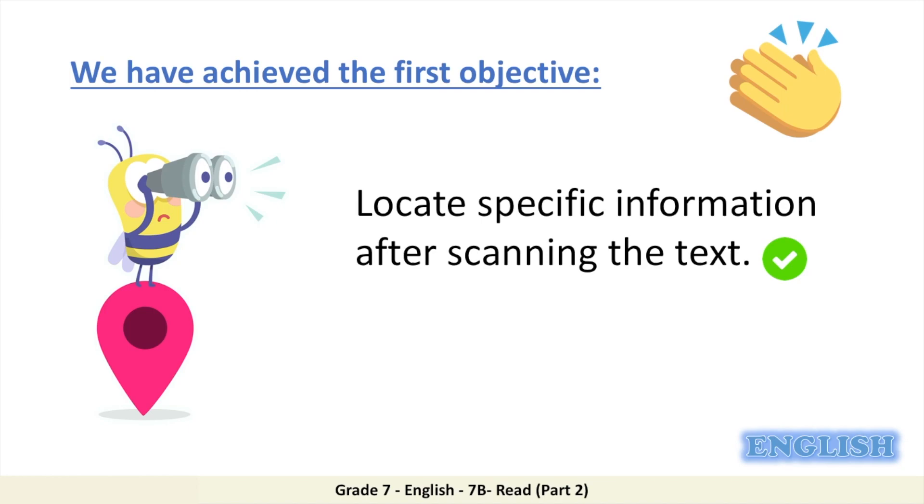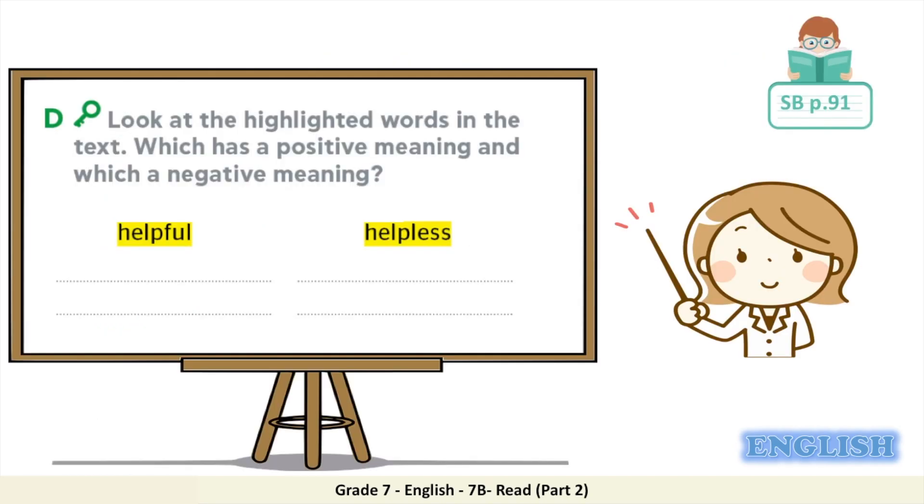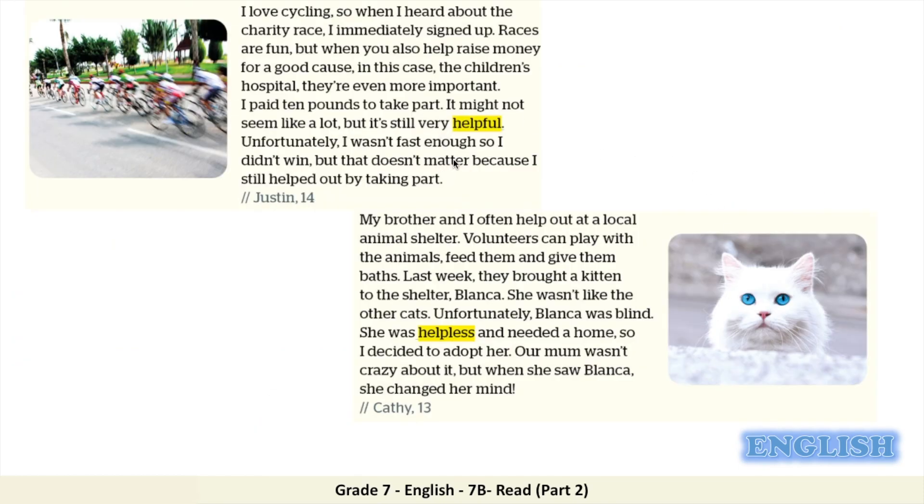Let's find the words 'helpful' and 'helpless' in the text. It might not seem like a lot, but it's still very helpful. Let's read what came before the word 'helpless' to try and figure out its meaning. Last week, they brought a kitten to the shelter — Blanca. She wasn't like the other cats. Unfortunately, Blanca was blind. She was helpless and needed a home.